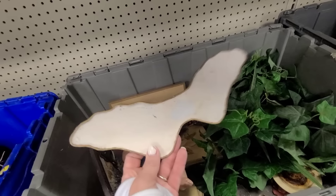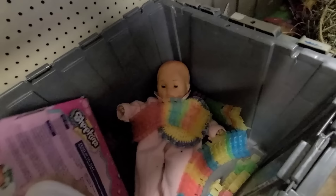Some angel wings! I wonder what angel these go to. I like these, they're very pretty. I might come across the matching figure.